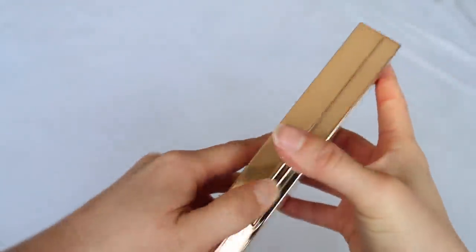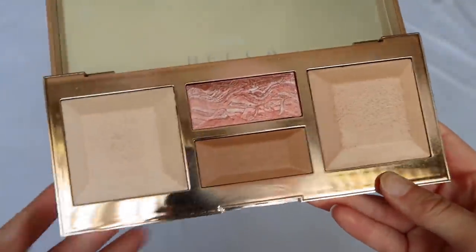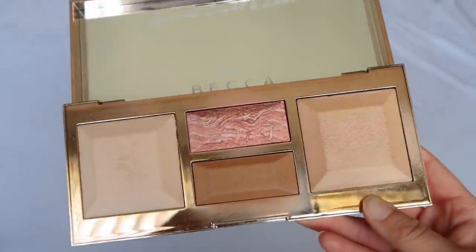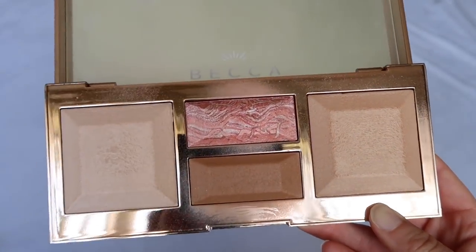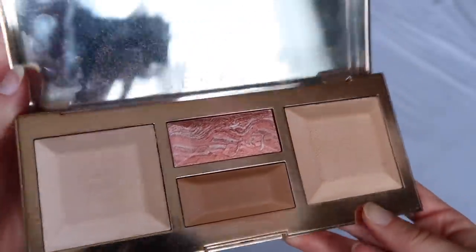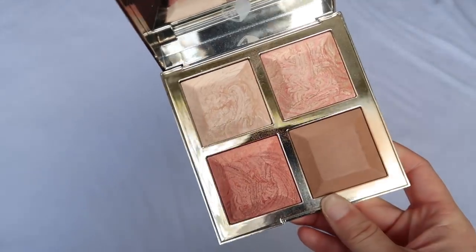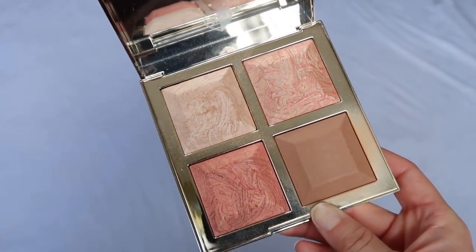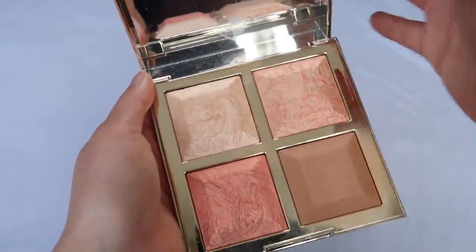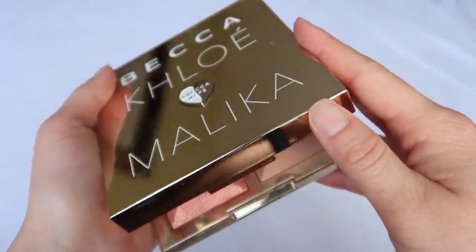We have the Be a Light Face Palette — it's not the best release from BECCA, but I actually did like it. I really liked these two powders the most; it's a long-gone forgotten palette, but I enjoyed it. Last from BECCA is the Chloe and Malika Palette — this was genuinely a very very good palette. I liked the bronzer, the highlight, and the blushes were gorgeous. BECCA hasn't come out with anything really good since this one.